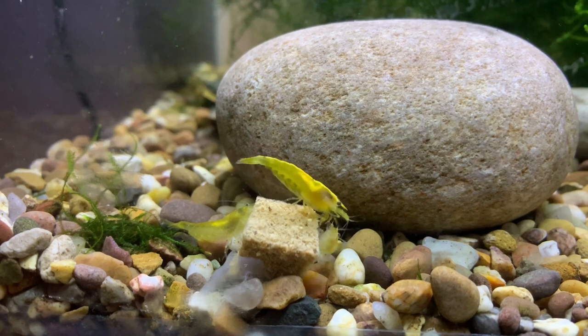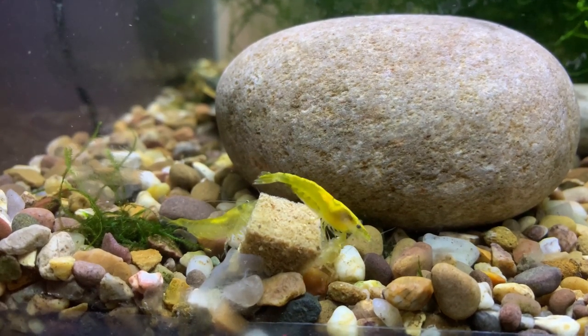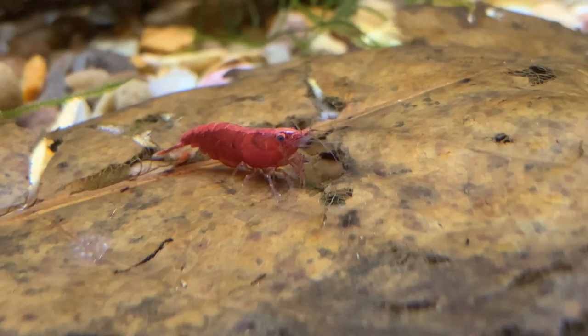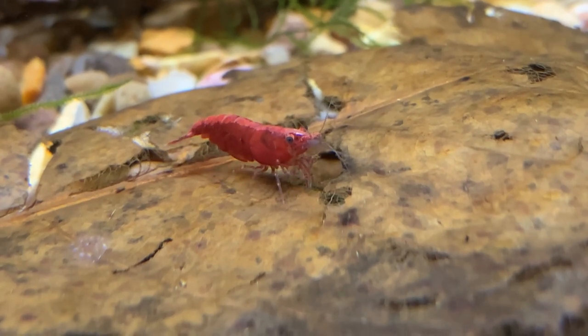Let's start by covering feeding the shrimp in my breeding tanks. Shrimp are essentially detritivores — they have evolved to eat detritus and will eat anything. In the wild, red cherry shrimp would have a huge variety of detritus to feed on: fish poop, breaking-down vegetation, dead fish, dead invertebrates, and other dead shrimp.